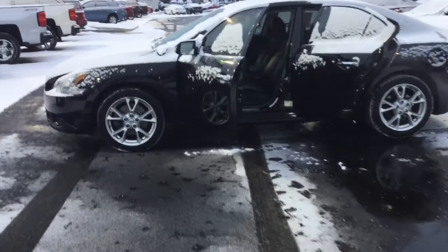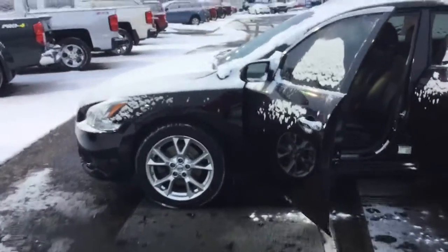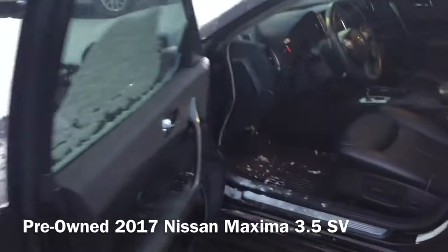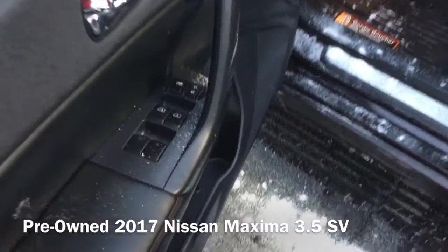Hi, I'm Taylor from Gordy Boucher Nissan of Greenfield. Today I wanted to give you a closer look at this pre-owned 2012 Nissan Maxima 3.5 SV.